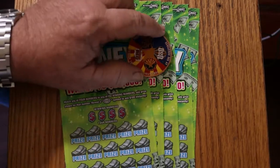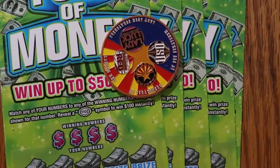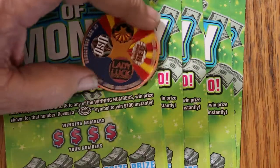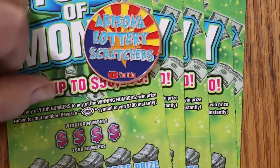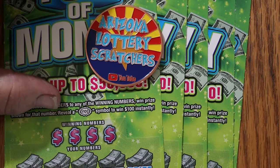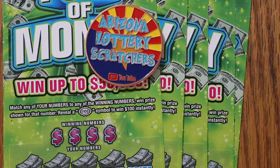Before we get started, if you're interested in our collaboration coin here in Arizona — it was done with the four main channels of Arizona: Random Red, Lady Luck, LV Uso, and myself. Our logos are on the front of the coin, and on the back you have Arizona Lottery Scratchers. If you're interested, hit me up at the email in the description below. They are $20, which includes shipping anywhere in the continental United States.